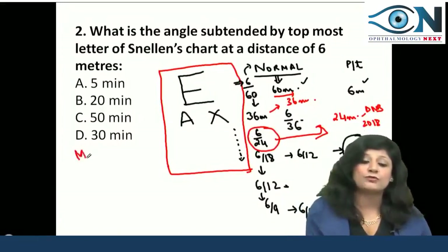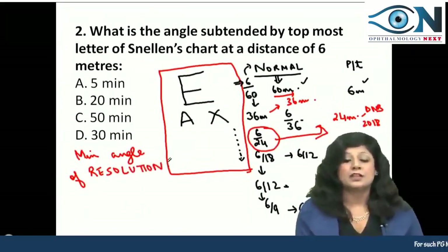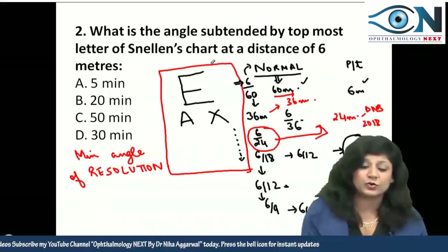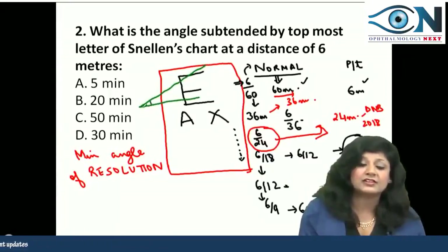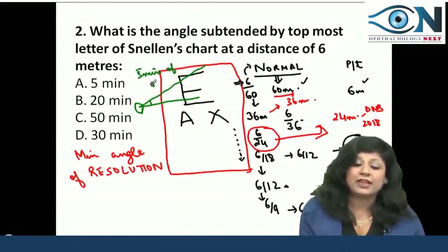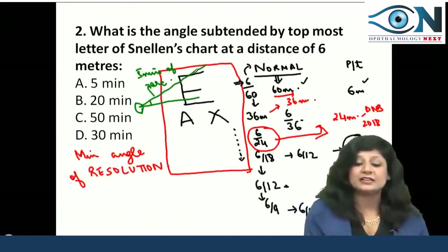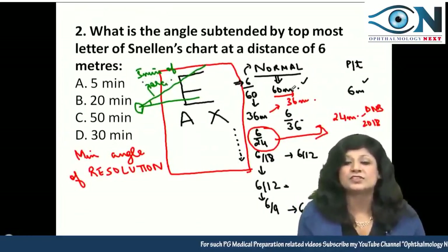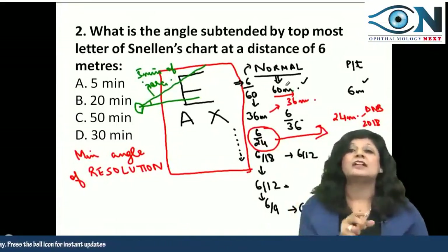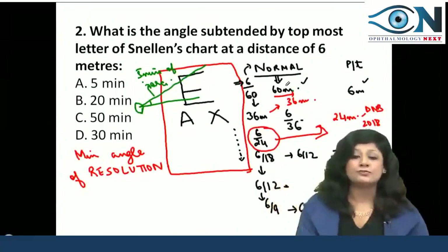There is a thing called minimum angle of resolution. The minimum angle that a letter should subtend at the center of the lens — that is, the nodal point — should be about 5 minutes of arc. Only when this letter subtends this minimum angle will it be visible from that distance. So the topmost letter subtends an angle of 5 minutes of arc at a distance of 60 meters.